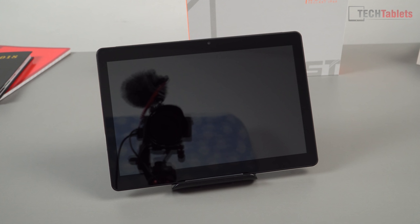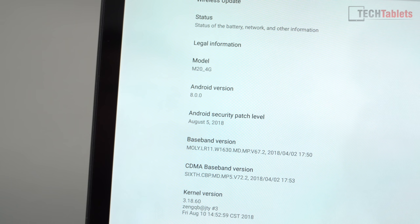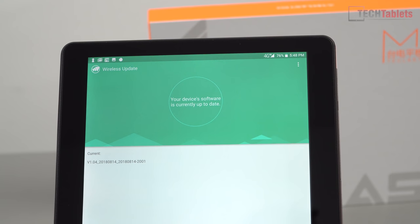I've removed the screen protector completely — I tried to remove just the first layer but ended up lifting the layer behind it and got air bubbles, so I just threw it away. Once the tablet is on, the screen is less reflective. Looking at the stock apps, there's FM radio and really no bloatware whatsoever, which is great. This is running Android 8.0, and the security patch level is August 5th, which is very recent. There's a wireless OTA update system, and at the time of this video it's fully up to date.